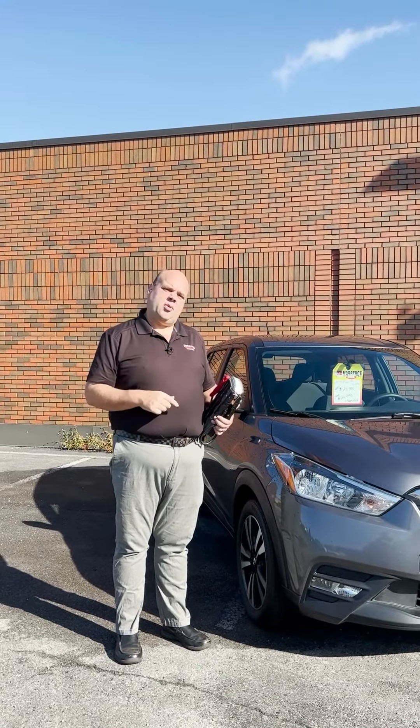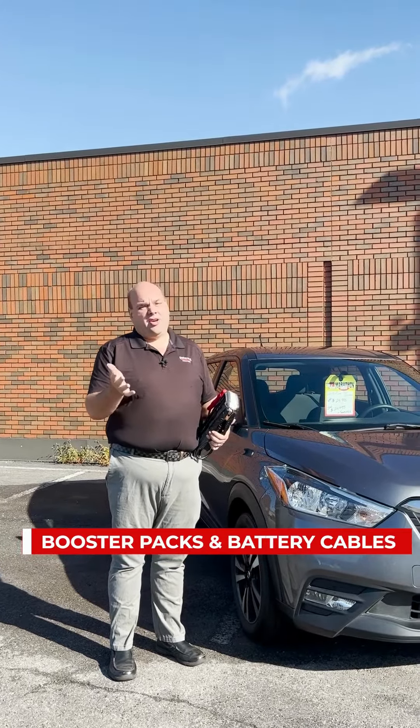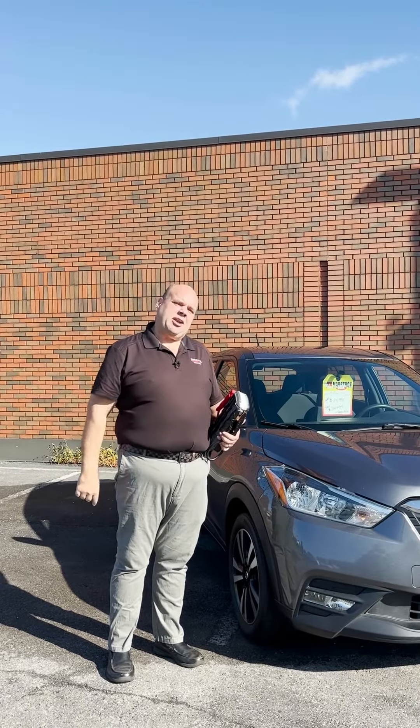Another thing to have with you would be one of these booster packs, or just battery cables. You could be somebody's hero in the winter — it's either you that might need them, or they will, when we get that first cold snap and the weak batteries start to show up.